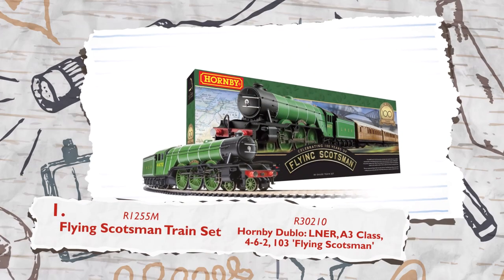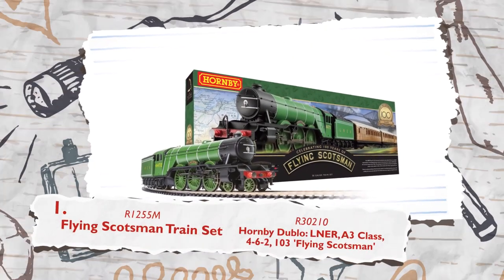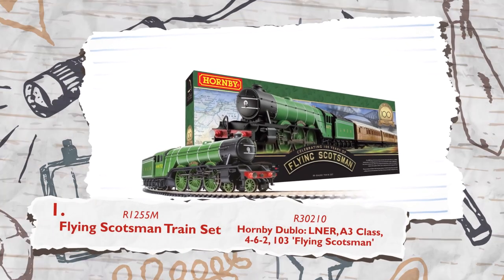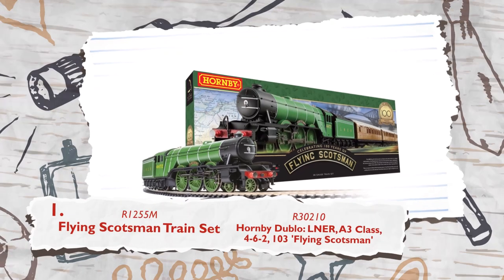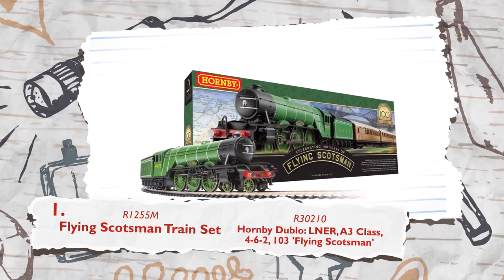And finally at the top we have our Flying Scotsman train set, as well as our limited edition Flying Scotsman in bespoke 00 packaging. The Flying Scotsman train set is a great entry point for those new or less experienced with the hobby. What could be better than this iconic locomotive?